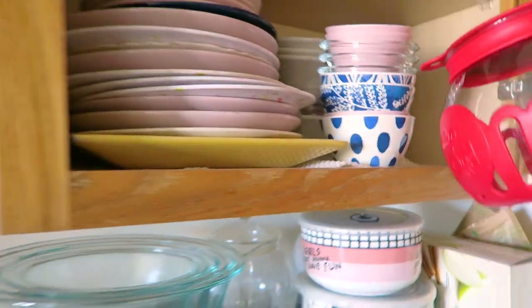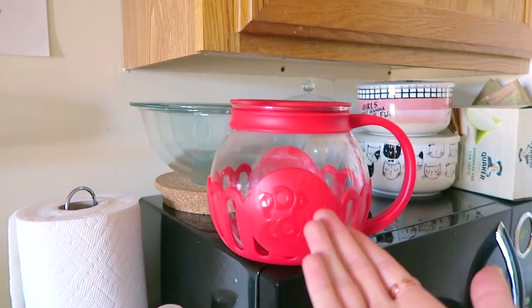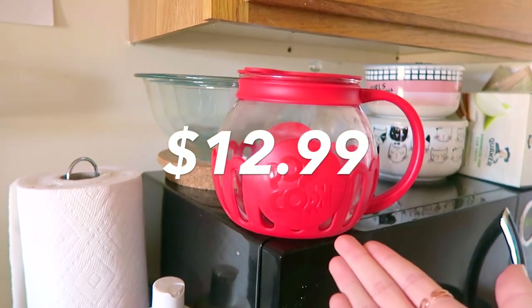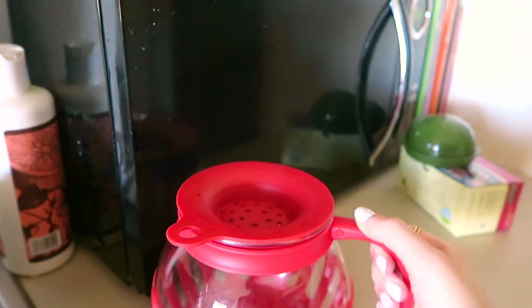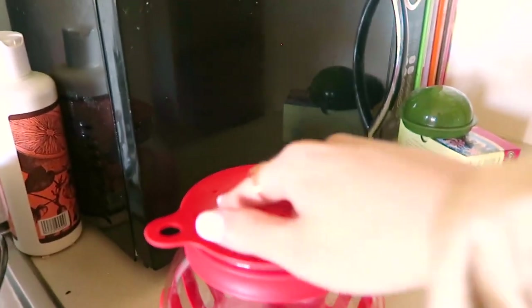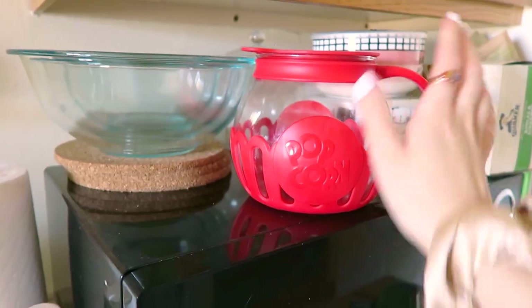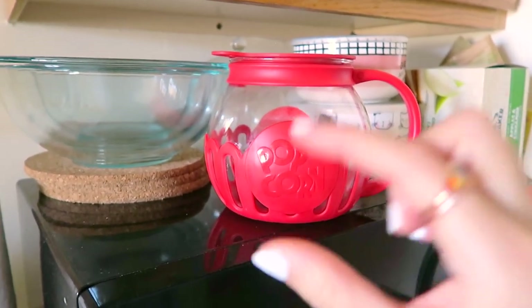The next favorite is right here in this cabinet — it's this little microwave popcorn maker. I wish I had this in college, it would have been such a game changer. It's so compact and only $12.99. All you do is measure popcorn seeds to the fill line on top, put butter on top, stick it in the microwave for a few minutes, and it pops. It makes the perfect amount for one person, it's dishwasher safe, and it's the easiest to clean.